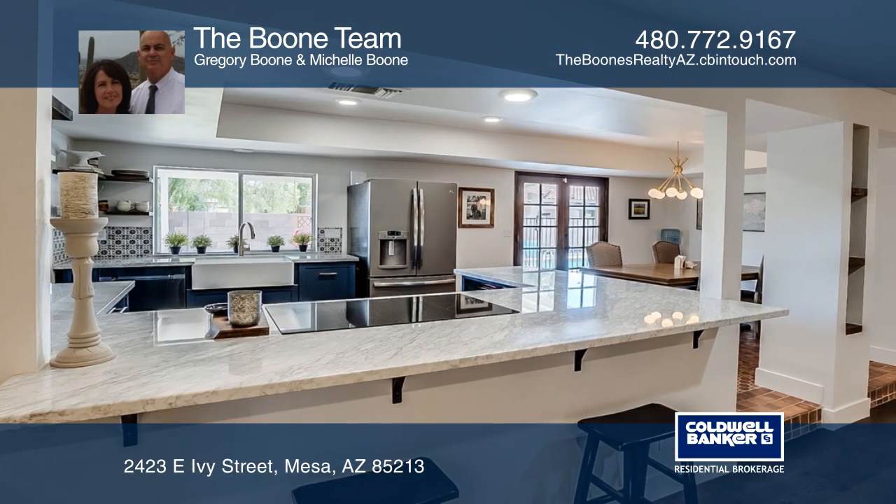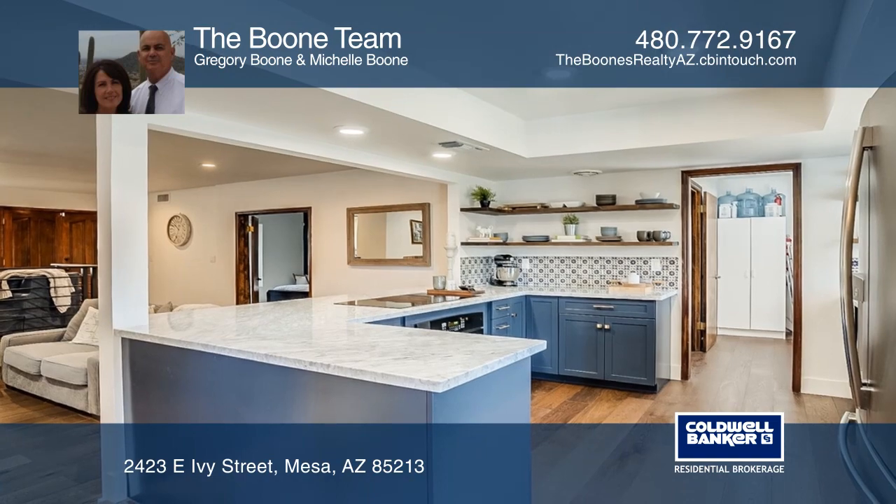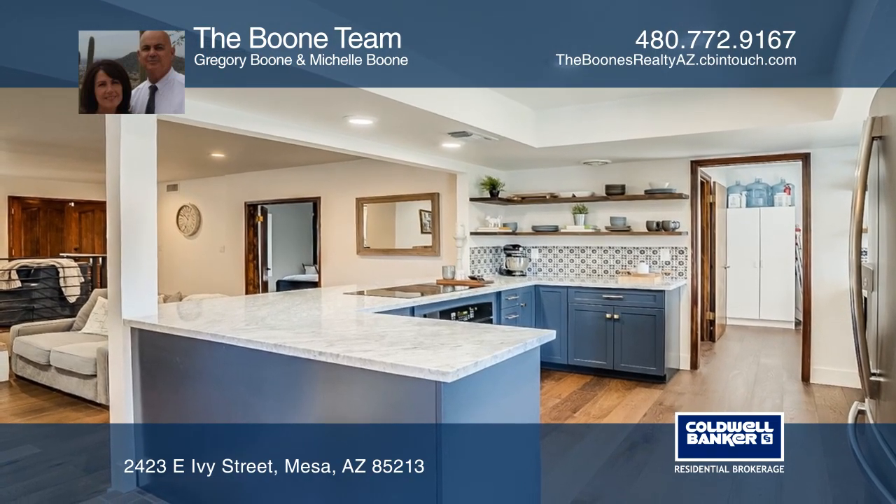The kitchen features custom cabinetry, marble counters, open shelving, a tile backsplash, and a walk-in pantry.